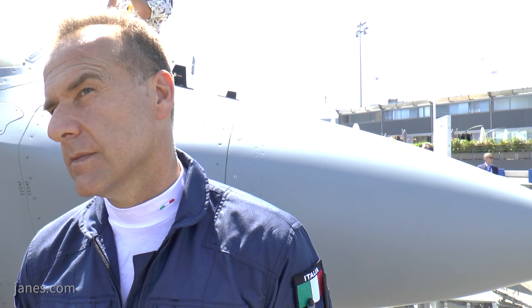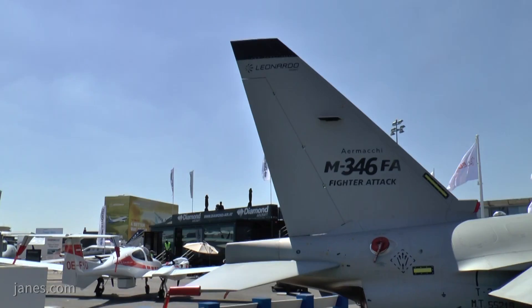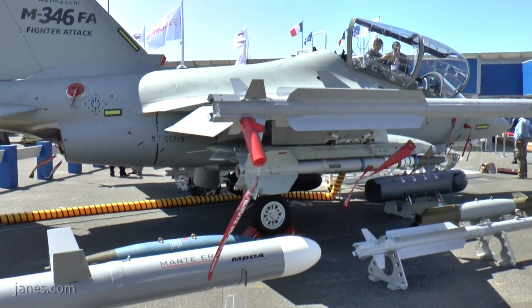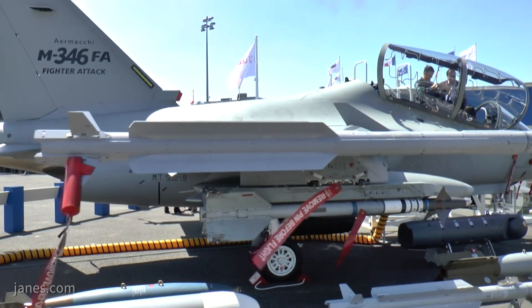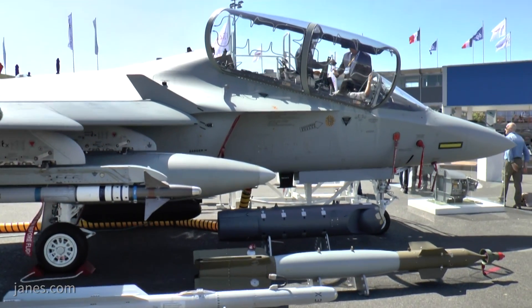The additions for the fighter attack role are those that everybody asks for in a light fighter. First will be the defense system: DAS, radar warning, chaff and flare dispenser, and a missile warning system. Then the tactical data link — Link 16 or an equivalent NATO standard. And then the radar — everybody is asking for radar in the fighter attack role. We have an off-the-shelf radar that is appreciated worldwide, which is the GRIFO, and we will integrate that.